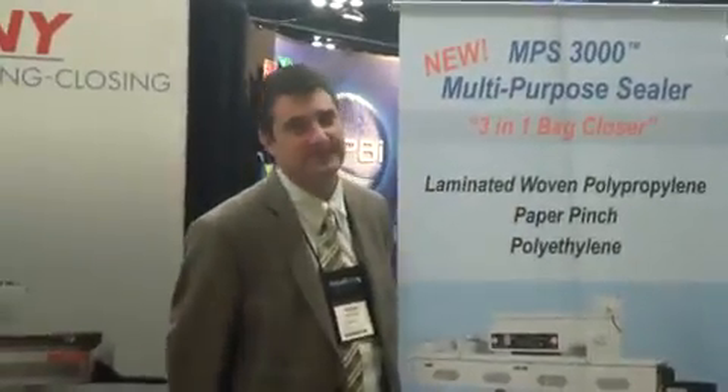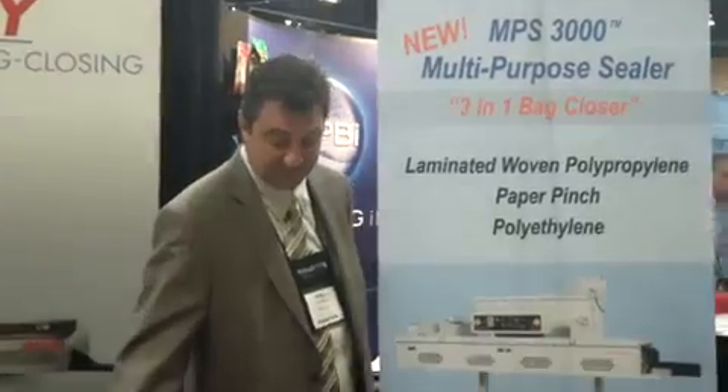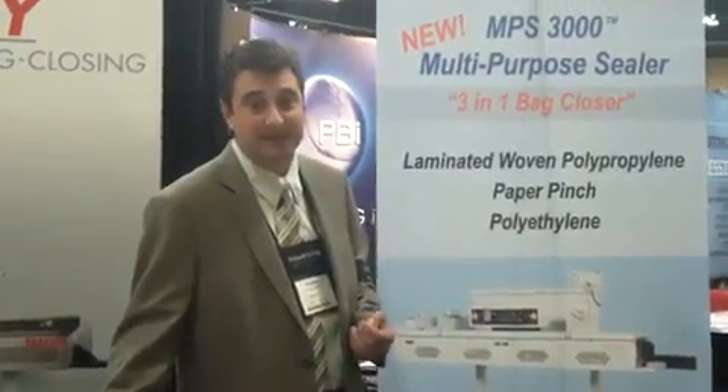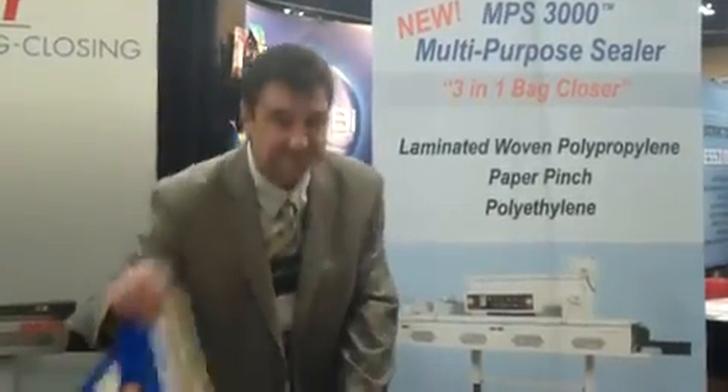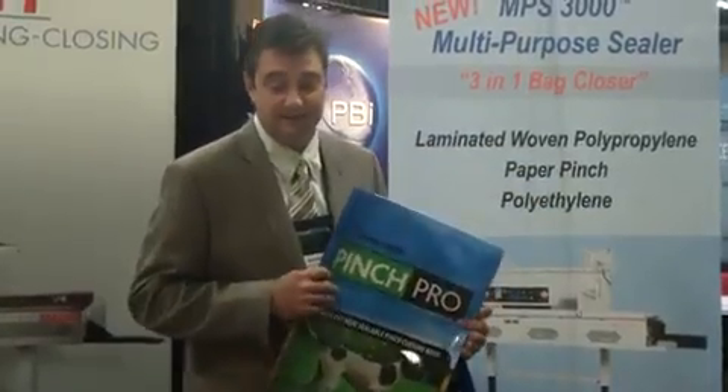Thank you, Jessica. Fishbein has been in the bag closing industry for over 100 years, and with the new technology in polyfold and laminate bags, we have designed a new machine with a multi-bag sealing capability. You can do the traditional paper bag, and you can also seal the new polywool and laminate bag.